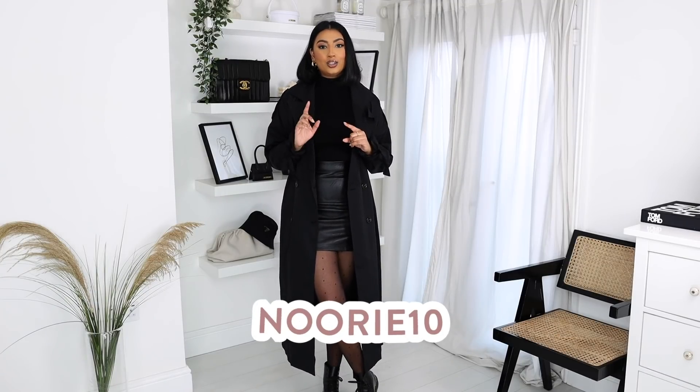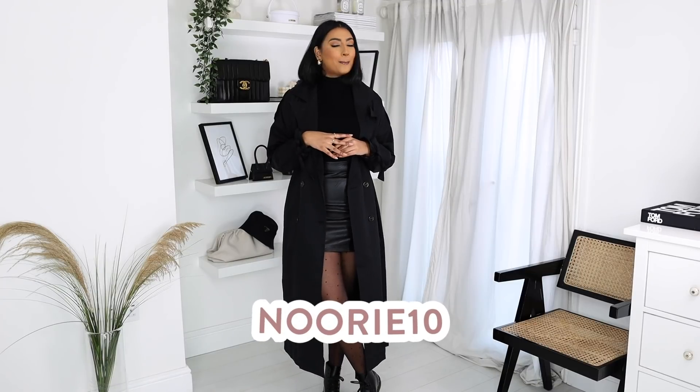If you did like any of these pieces, don't forget to shop them via my links down below and use my discount code Noori10 so that you can get some money off.